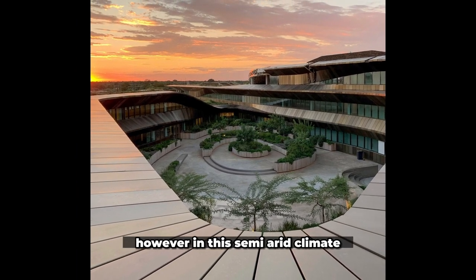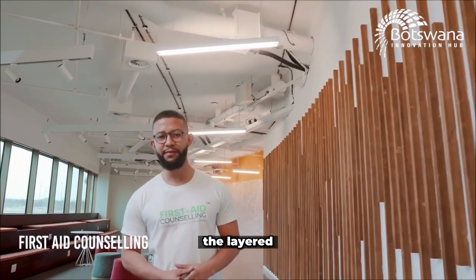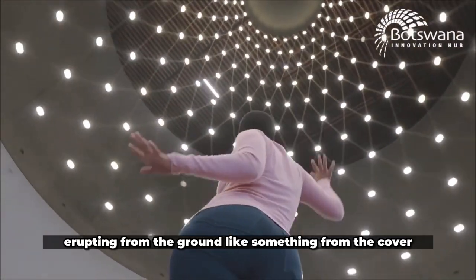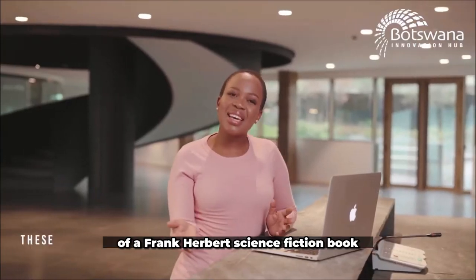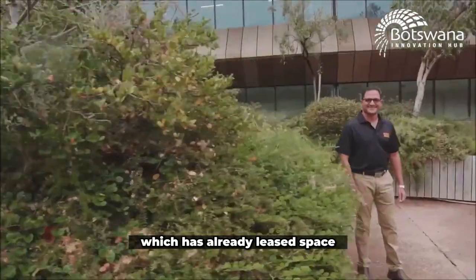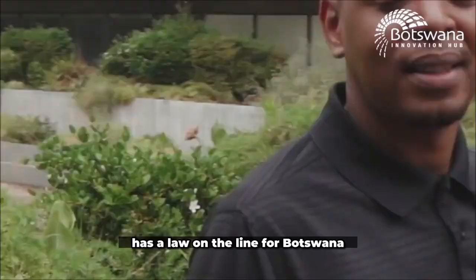However, in this semi-arid climate, the greenery is typically more earthy in color. The layered, low-slung building is only visible at ground level, erupting from the ground like something from the cover of a Frank Herbert science fiction book. The project, which has already leased space ahead of its anticipated completion, has a lot on the line for Botswana.